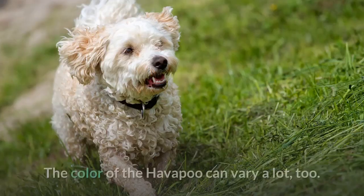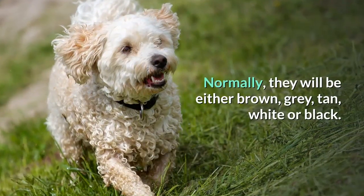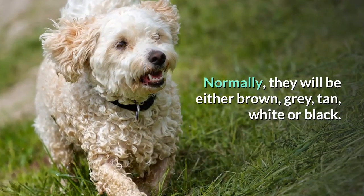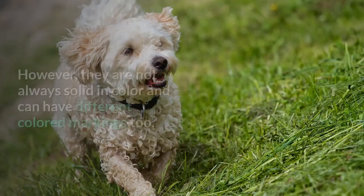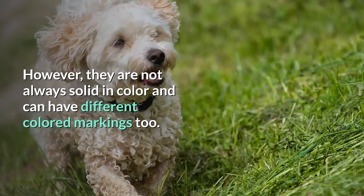Color. The color of the Havapu can vary a lot too. Normally they will be either brown, gray, tan, white, or black. However, they are not always solid in color and can have different colored markings too.